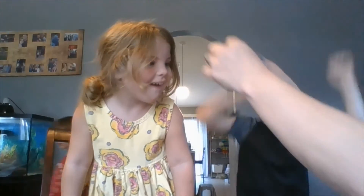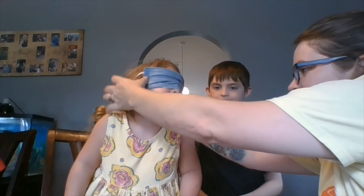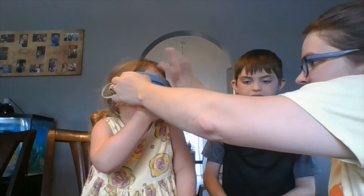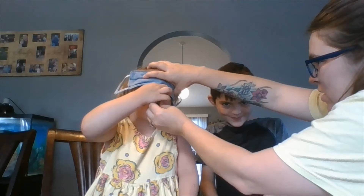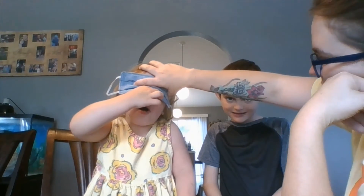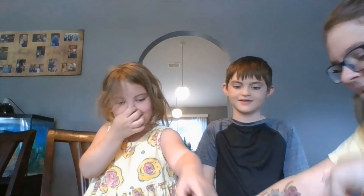All right, let's test Shiloh one more time because she got it right last time. Let's see if we can trick her this time. All right, plug your nose. What color do you think it is, Shiloh? I just ate black color. No! It was green!